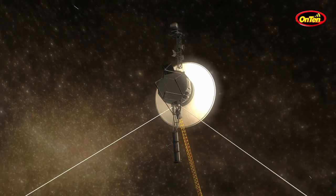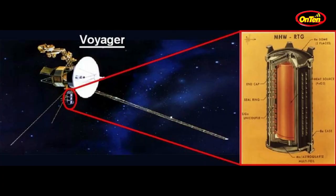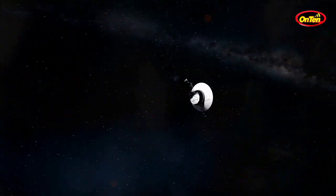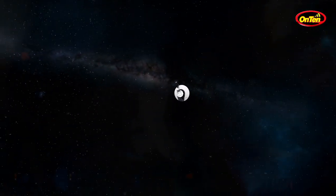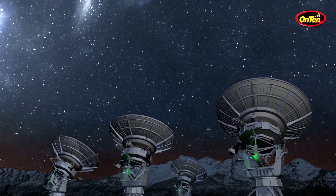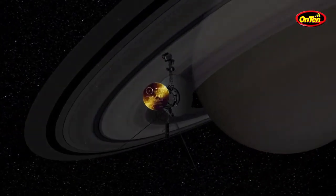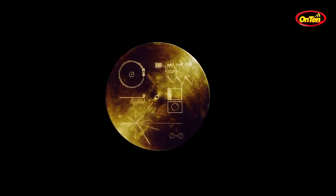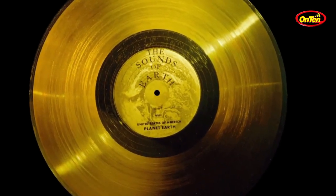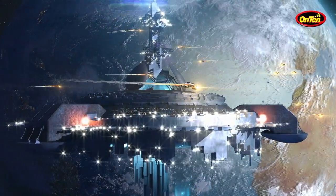The probe would need to travel for millions of years to see a different sky than what we see every night. By that time, there will be no more communication with it because the energy will have run out. But the probe will not stop — it will keep going forever. Unfortunately, we can't communicate with it anymore. And if someone were to get a hold of it and read the golden record about Earth and our solar system, we would never find out — unless they came hovering around Earth, which is highly unlikely.